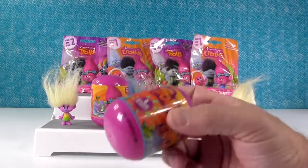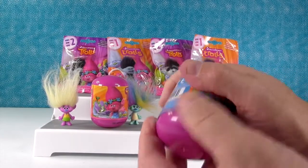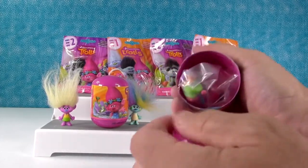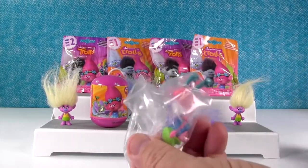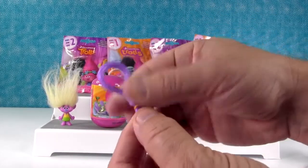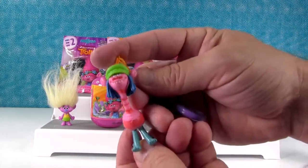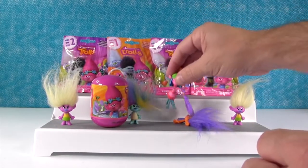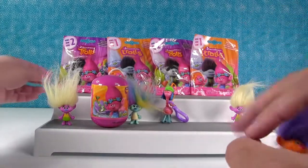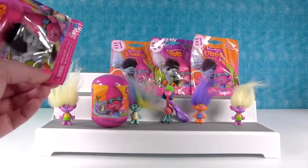Alright I think it's time to open up one of the key rings or key chains. So these are actually more like backpack clips, and I think there's six to collect. And I hope I get DJ Suki. Oh I got Cooper instead. So these are kind of neat. Here's the little plastic clip that you could put on your backpack or your belt or something, and here's the troll — here's Cooper. He's like hello. Cooper's a four-legged troll. He's got short hair because he puts it all under that cap. If you want to wear a cap like that and hair that length you go for it.